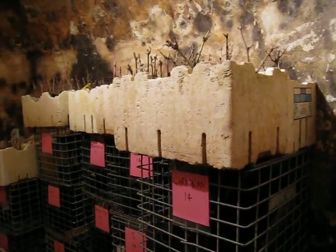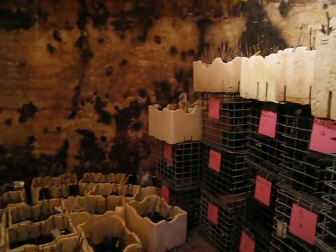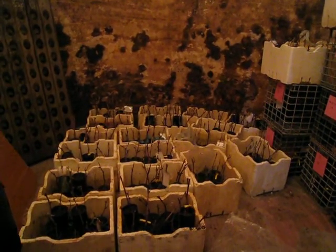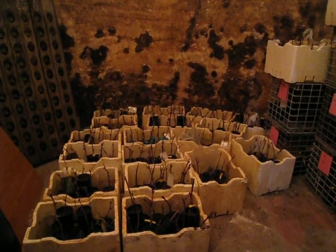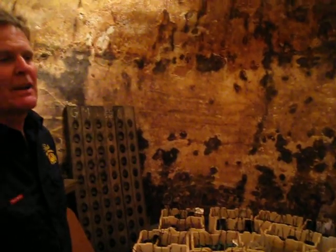This is an old wine tank that we use for storing stuff, but at the moment we've got cuttings in here. These are cuttings we've taken off our original block, our nursery block from 1866. It's probably one of the only collections like it in the world, so we're going to try and keep the history of it going.